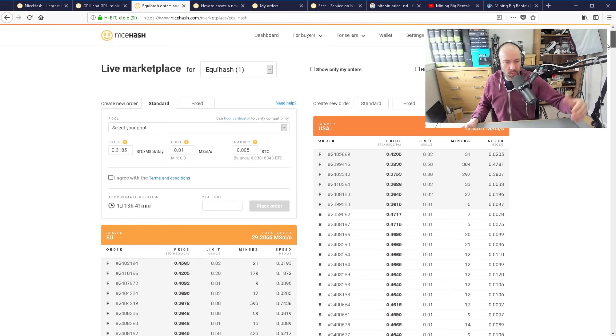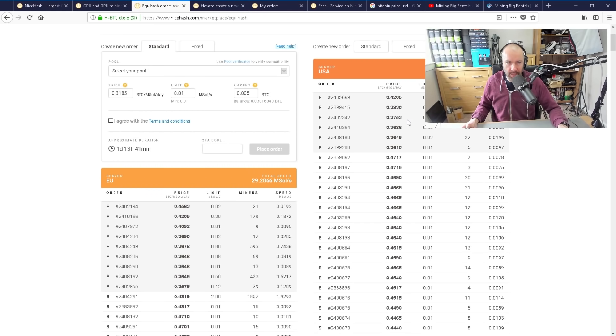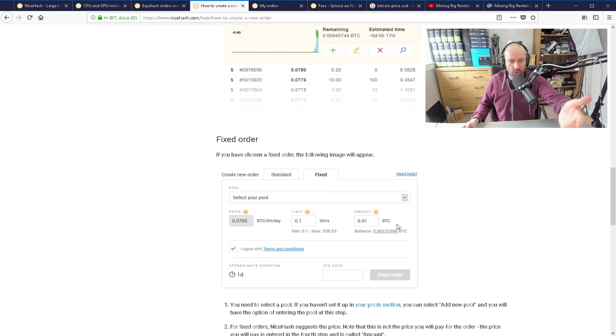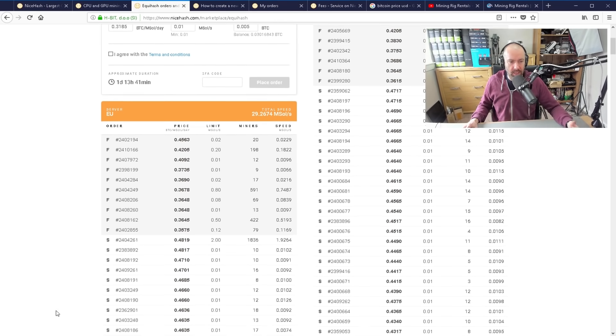Some people are willing to wait and some aren't — this is how you get all the ups and downs. Now, a fixed order doesn't mean the price is fixed — this is the thing that confused me. A fixed order means the speed is fixed. If you place a fixed order, you are guaranteed to get the speed you want — whether that's 10,000 sols, 100,000, or 1 mega sol. But what isn't guaranteed is the price. The price is grayed out because it will go up and down. You can control the speed and how much you spend, but you cannot control what you pay. That is why fixed orders appear at the very top of the page — because people who place a fixed order will generally pay the most.